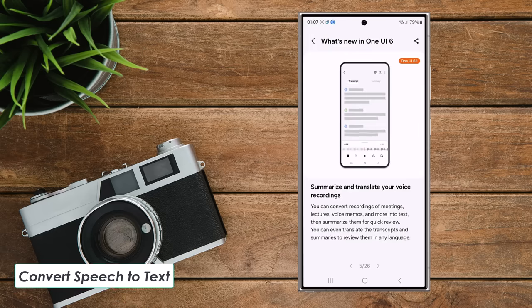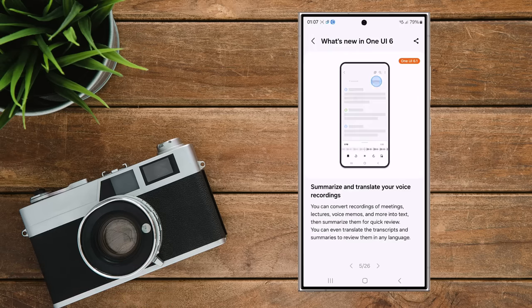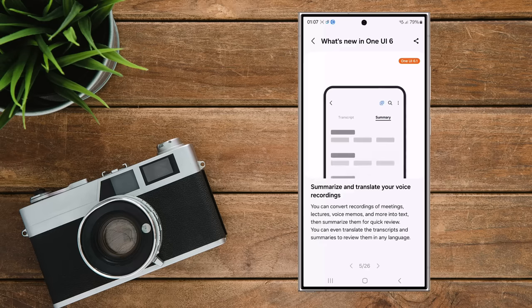Feature 1: Convert speech to text. You can turn recordings, meetings, or lectures into written text for quick review. You can even translate this text into different languages.